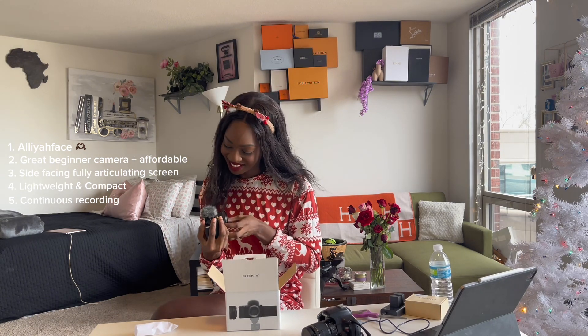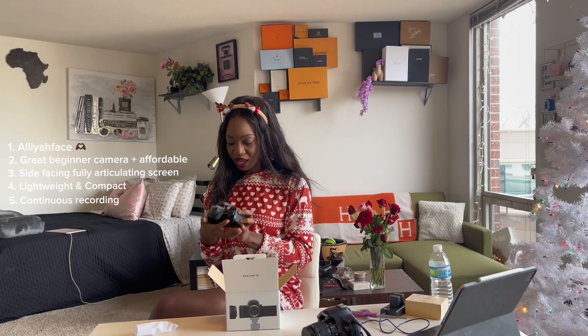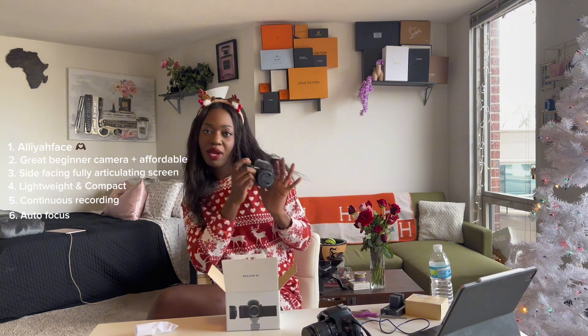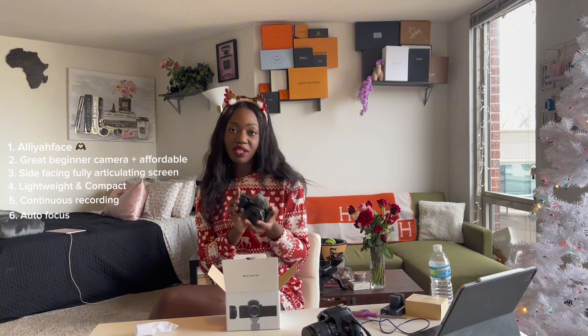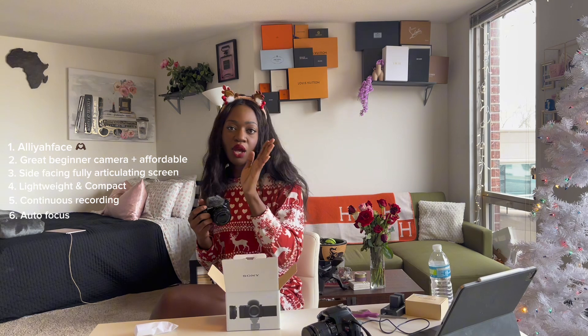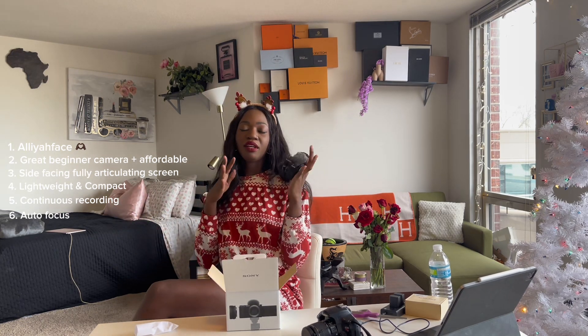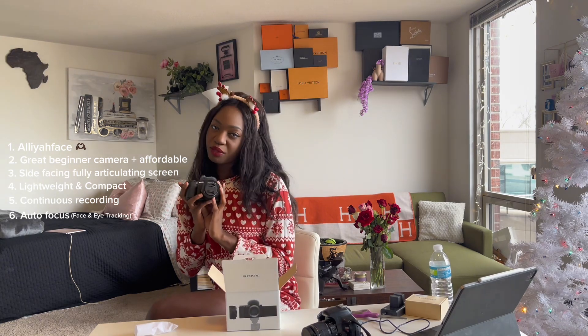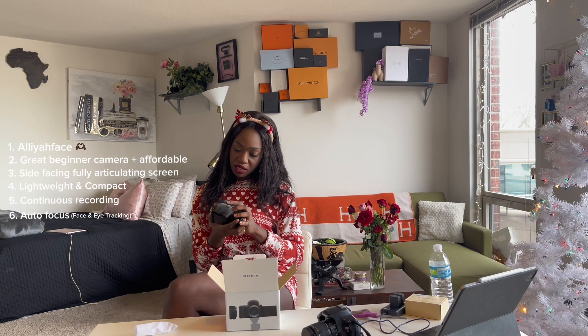This is so cute — I really feel like Aaliyah now! Another reason I got this camera is the autofocus. It's very, very quick. Looking at the Canon R50 or the Canon G7X Mark, the lag when you move is unreal, but on the Sony ZV-E10 it flows with you much better. It has eye tracing and head tracing, so I'm obsessed. I do a lot of facial expressions and my eyes move a lot, so the eye and face tracking is what I'm most excited about.